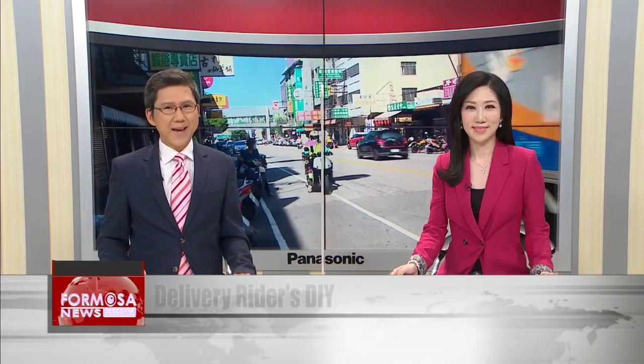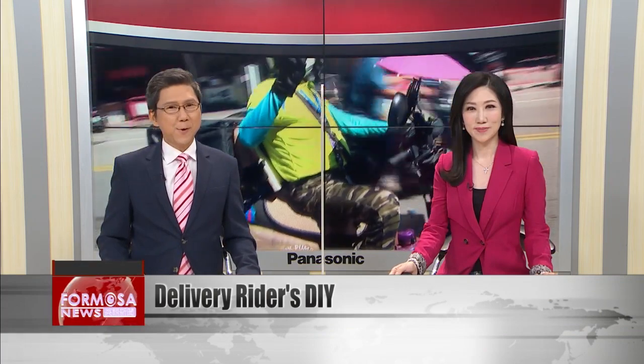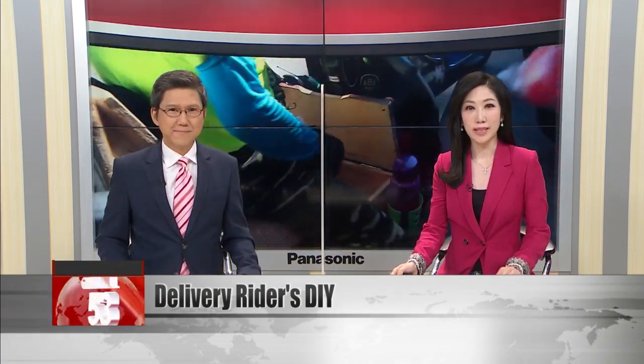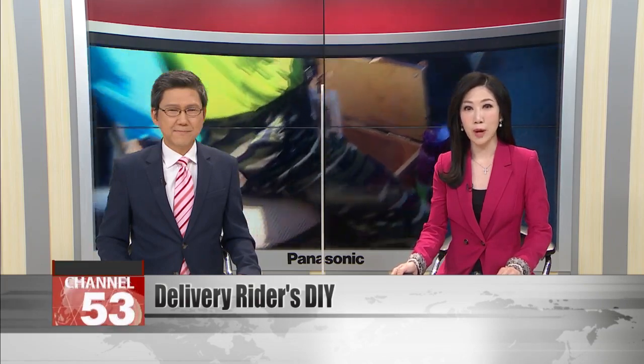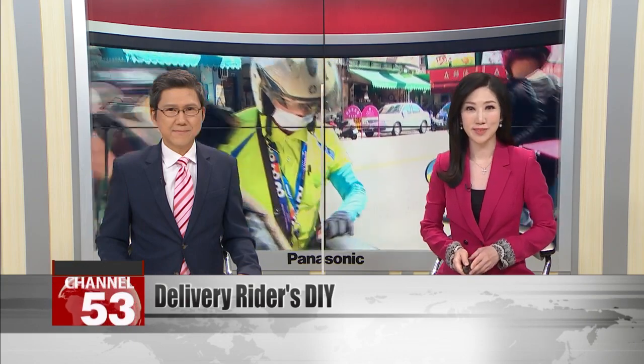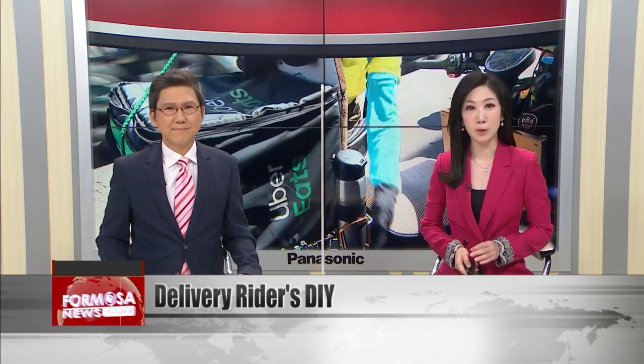DIY skills come in handy in every profession. A Taichung delivery rider is turning heads with his souped-up scooter. The retired police academy instructor made a raft of changes to his delivery bike, making it more ergonomic and practical. His colleagues and members of the public agree it's an impressive job.